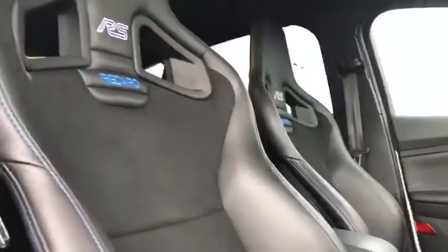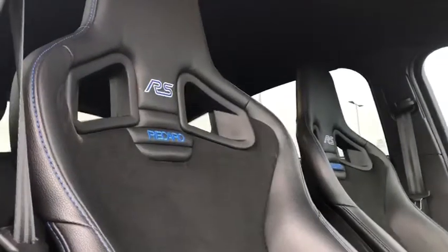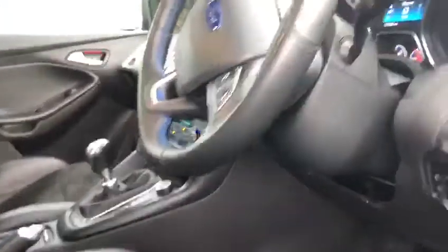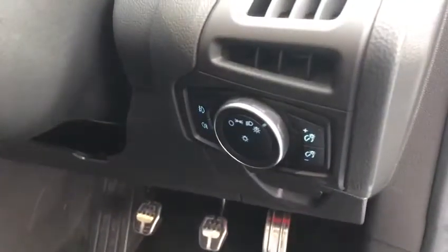Taking a look at these Dynamica Recaro RS seats — very nice, they really do hold you in. They are very much bucket seat type. Got your lighting controls just down there as well.